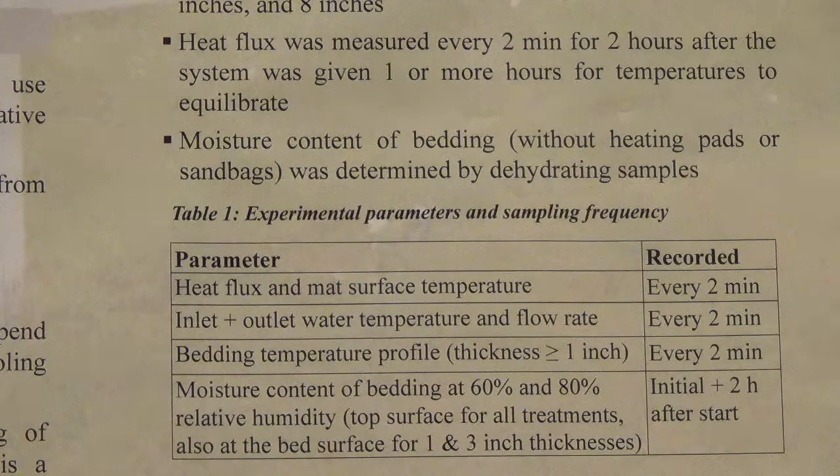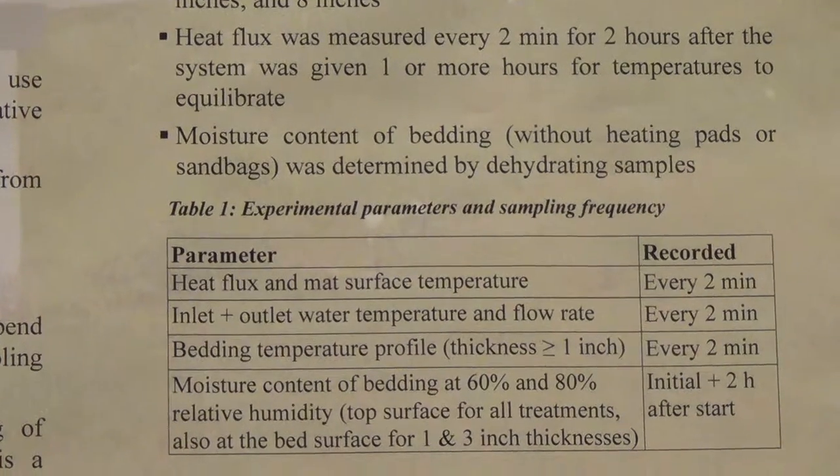The moisture content of the bedding, when the heating pads and sandbags were removed, was also determined by dehydrating samples. The system was allowed to reach equilibrium, and samples were taken in three locations, both at the onset and again two hours later. Heat flux and mat surface temperature were recorded every two minutes; inlet and outlet water temperature and flow rate were also recorded every two minutes, allowing us to precisely measure the water temperature corresponding to other measurements. The bedding temperature profile for thicknesses greater than one inch was also measured every two minutes.